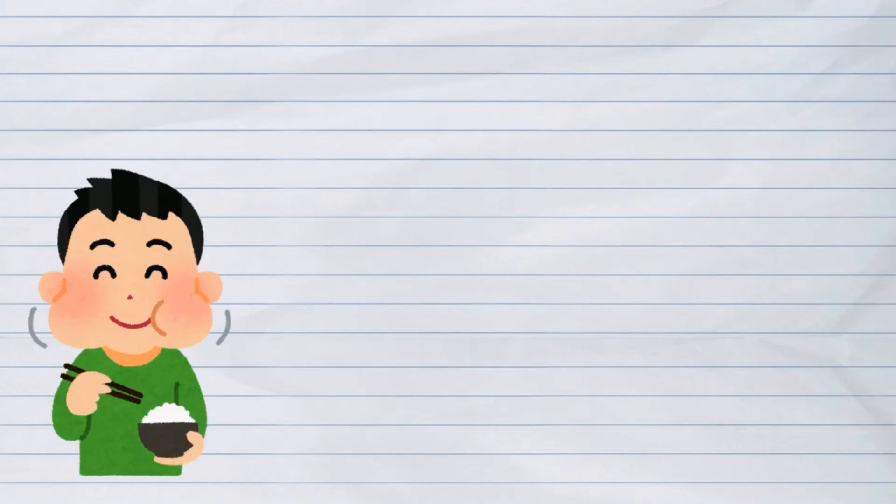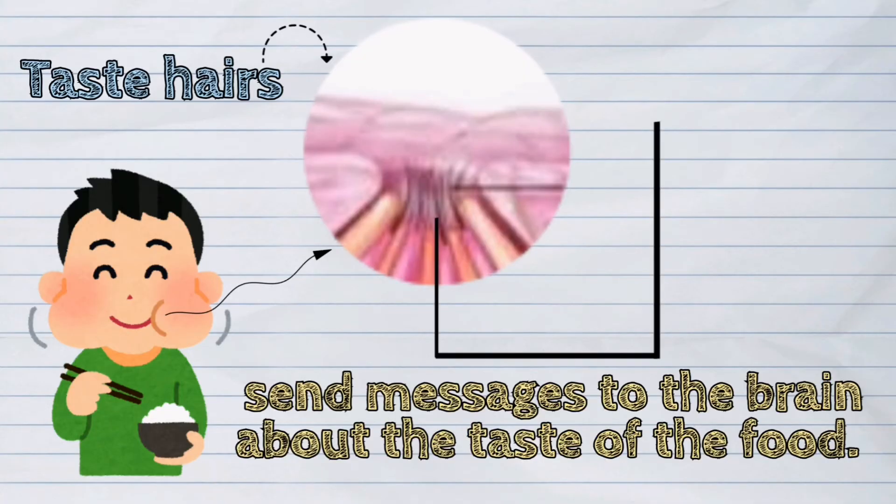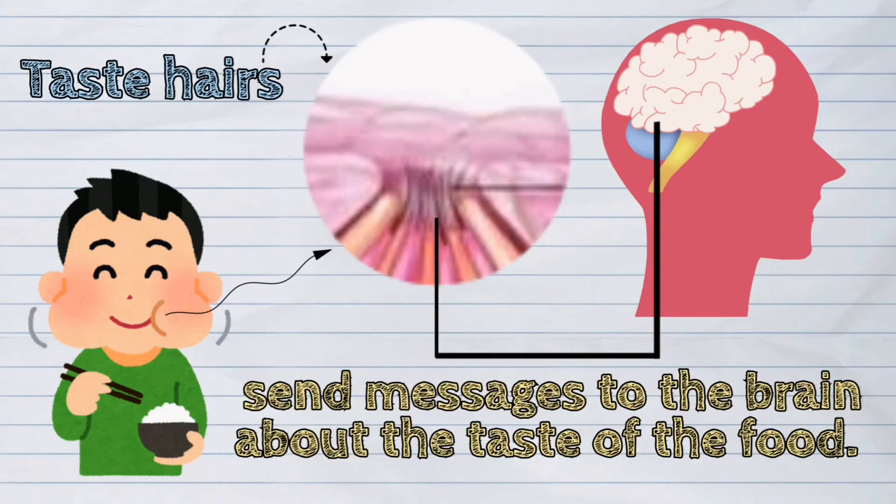As we are eating, these taste hairs send messages to the brain about the taste of the food.